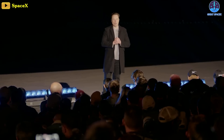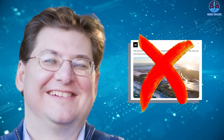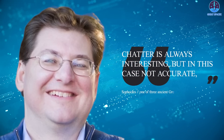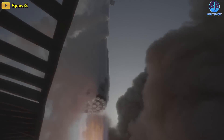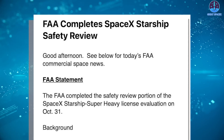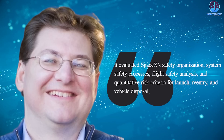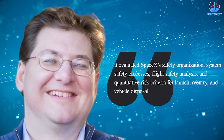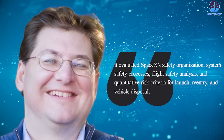Back to the Starship launch schedule — there is no official public confirmation of a launch license at this stage. FAA spokesman Steve Colm said Thursday that the latest SpaceX announcement on X is not true. 'Chatter is always interesting, but in this case, not accurate,' he said in an email. Environmental and safety concerns from Starship's first integrated test flight on April 20th have created a rough path to securing approval for a second. SpaceX completed the corrective actions, and on October 31st, the FAA said it had completed its safety review, evaluating SpaceX's safety organization, system safety processes, flight safety analysis, and quantitative risk criteria for launch, reentry, and vehicle disposal.